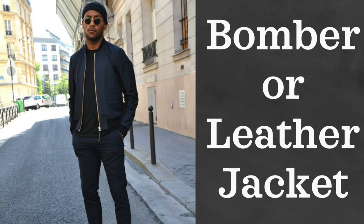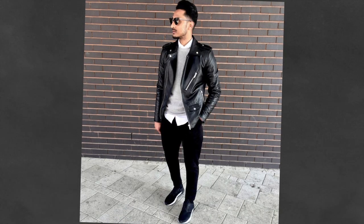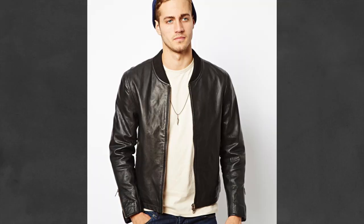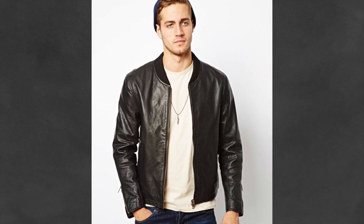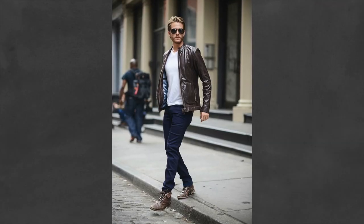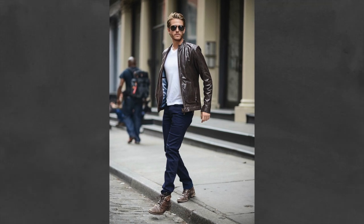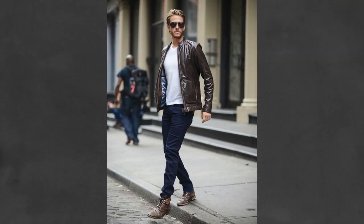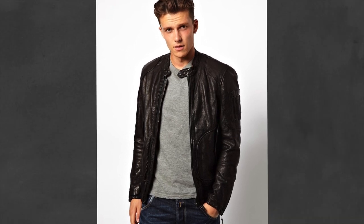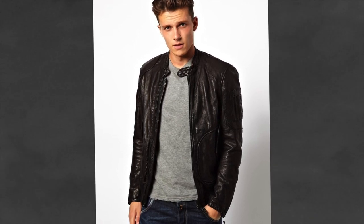Next we have a bomber jacket or leather jacket. When thinking about casual jackets, a bomber and a leather jacket are probably the two best choices. Personally, I would go for a leather bomber jacket to get the best of both worlds, but if leather is not your style, go for a standard cotton bomber jacket. An important thing to consider is material — many leather jackets are not actually made of real leather but synthetic compounds. Leather jackets will stay with you for years, so it's better to spend more for quality.